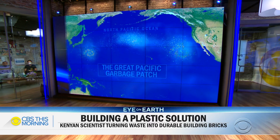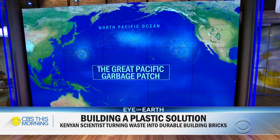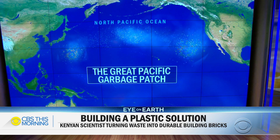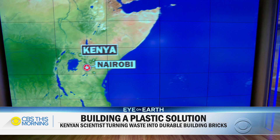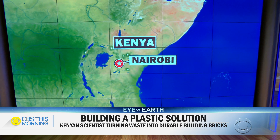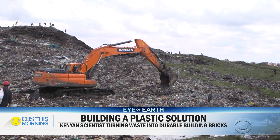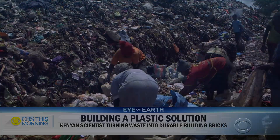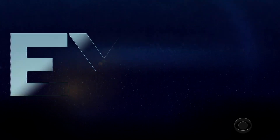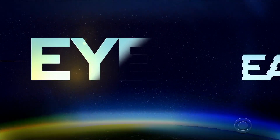Let's turn to the growing problem of plastic pollution across the world and a pioneering way of dealing with it. The Great Pacific Garbage Patch in the Pacific Ocean contains plastic waste twice the area of the state of Texas. Kenya is one of the many countries contributing to this pollution. Hundreds of tons of plastic waste are created every day just in Nairobi, the capital. As part of our Eye on Earth series, Deborah Pata met with a young woman who's come up with one potential solution.